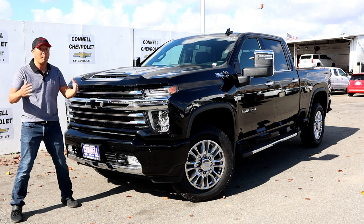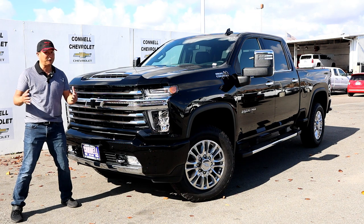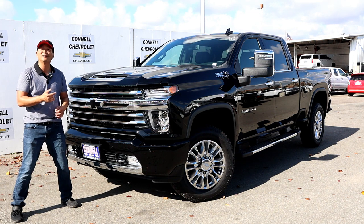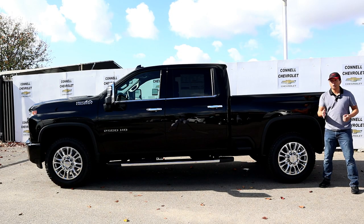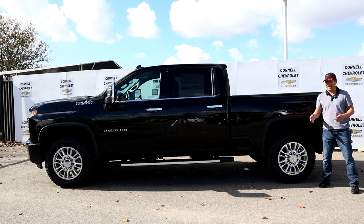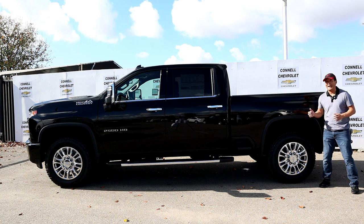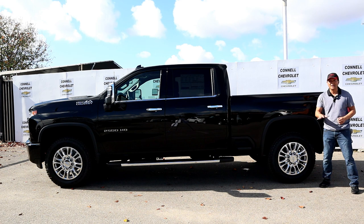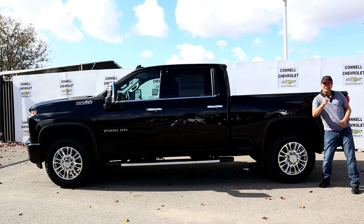It's bigger, more powerful, and they upgraded the technology and camera system. If you love choices, you'll love the Silverado because it comes in five different trim levels: Work Truck, Custom, LT, LTZ, and High Country. The base price is $34,500. This one is fully loaded — the High Country — and it comes in at $65,090. I'm going to go through all the options and features of the car, then start it up and take it for a spin. So follow me and check it out.